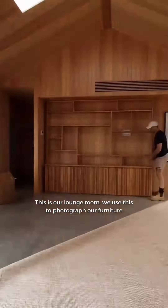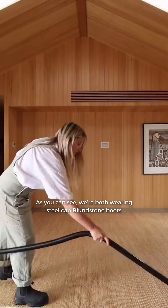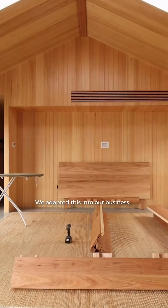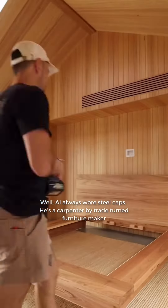This is our lounge room. We use this to photograph our furniture. As you can see, we're both wearing steel cap Blundstone boots. We adapted this into our business. Al always wore steel caps — he's a carpenter by trade turned furniture maker.